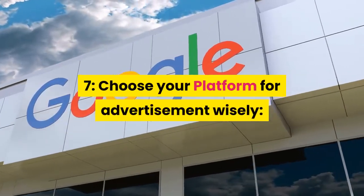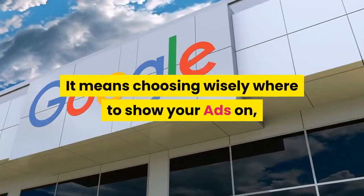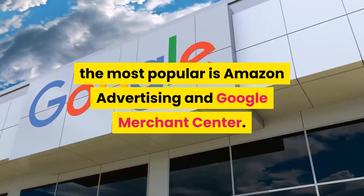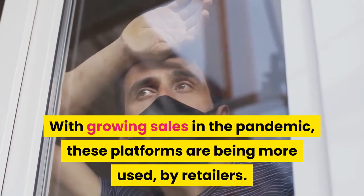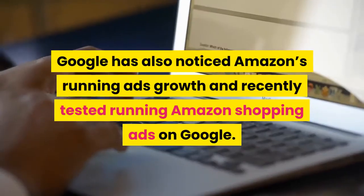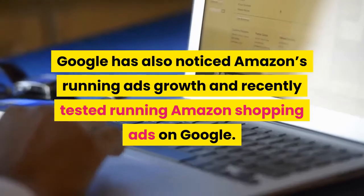Tip 7: Choose your platform for advertisement wisely — meaning choose wisely where to show your ads. The most popular platforms are Amazon Advertising and Google Merchant Center. With growing sales during the pandemic, these platforms are being more used by retailers. Google has also noticed Amazon's running ads growth and recently tested running Amazon shopping ads on Google.